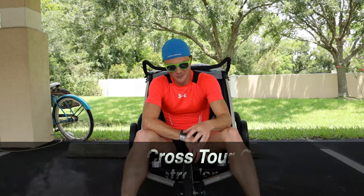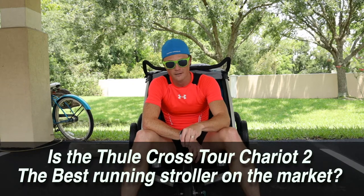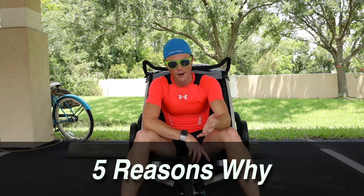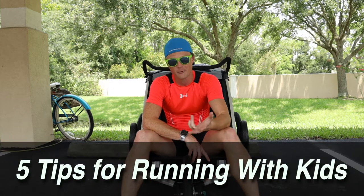For me, the answer to whether or not the Thule Chariot Cross Tour is the best running and biking stroller on the market is a simple yes. I want to give you my five reasons why, and then five tips that I have for running with kids.